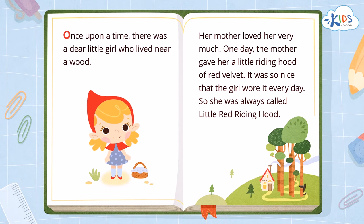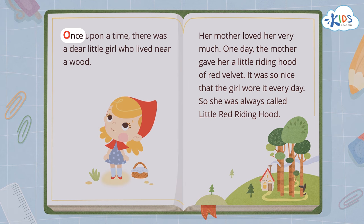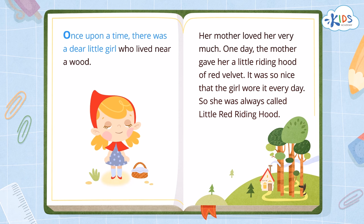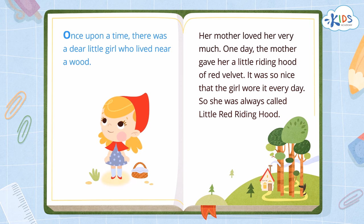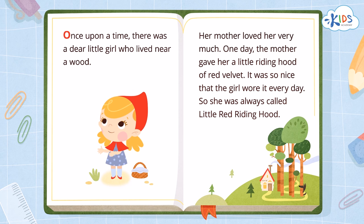On this page, we would read the word 'once' first. Let's read this page together in order. Once upon a time, there was a dear little girl who lived near a wood. We started at the top of the page and read the words from left to right.